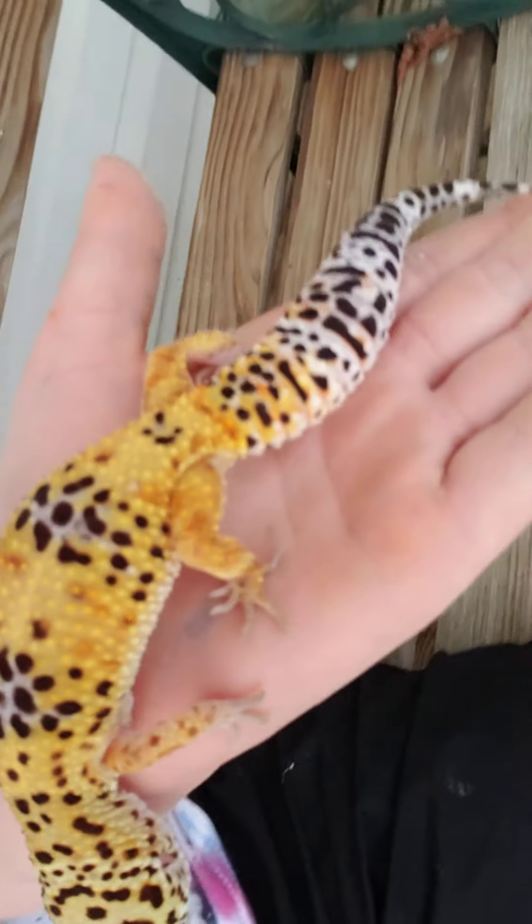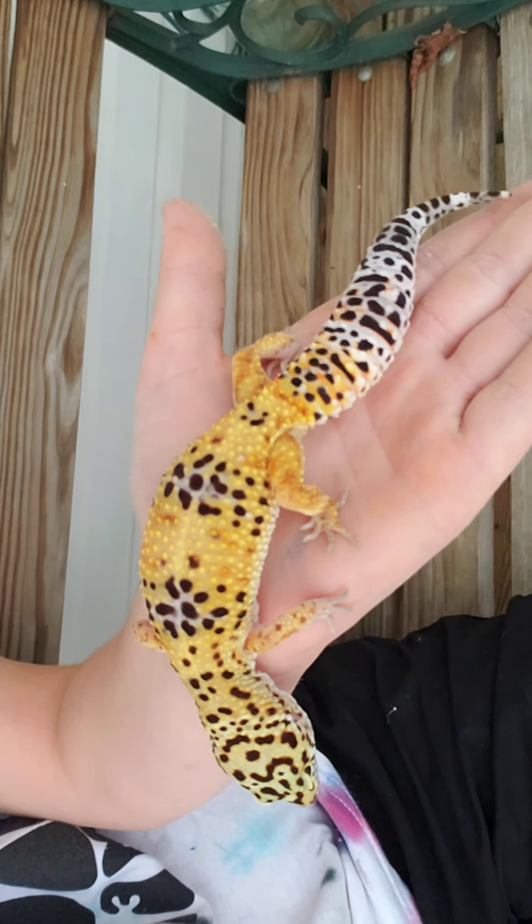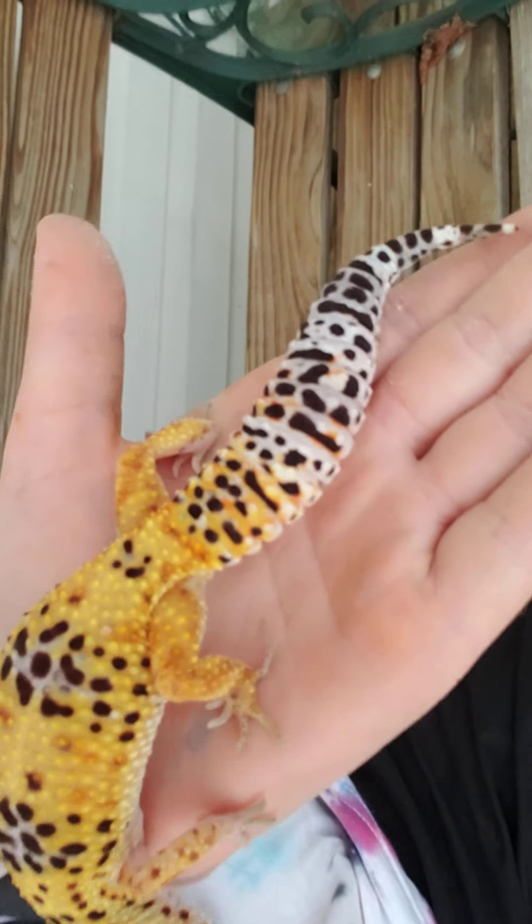But this is him. My leopard gecko. That's all of today's video. Bye.